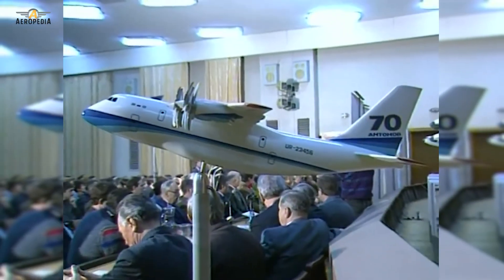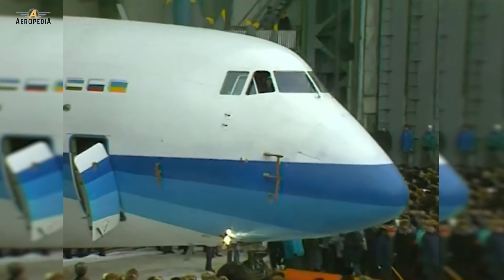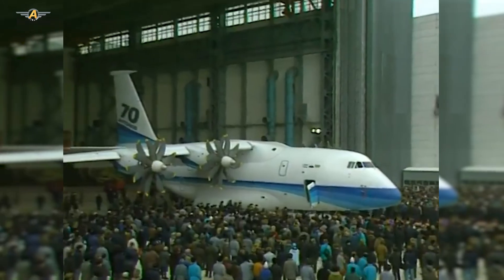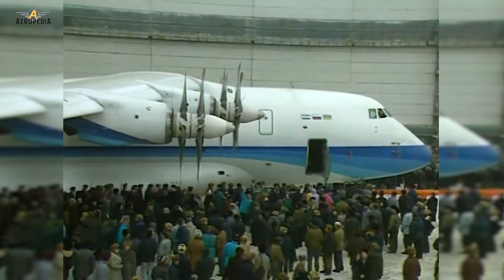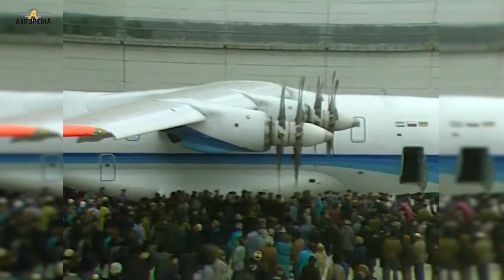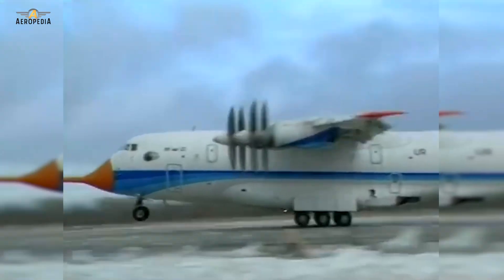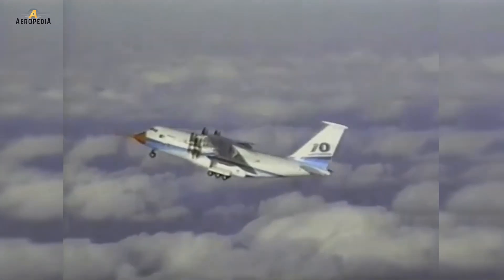The Antonov design office was in Samara, Russia, but the aircraft was going to be manufactured at the Kyiv, Ukraine aeronautical production plant facilities. Construction of the first prototype had begun in Kyiv in 1991. The inaugural flight had originally been scheduled for the end of 1992; however, due to funding and design issues, this was delayed until December 16th of 1994.